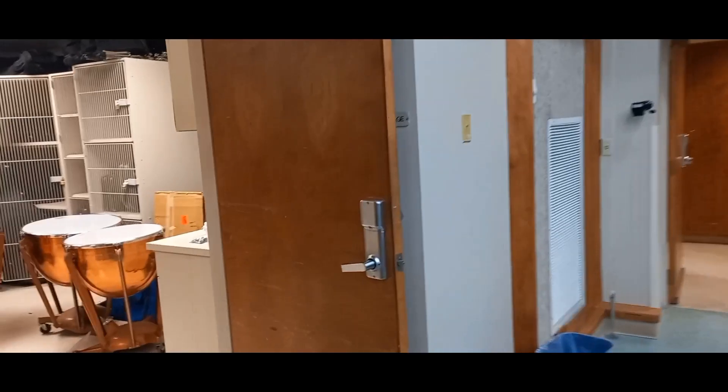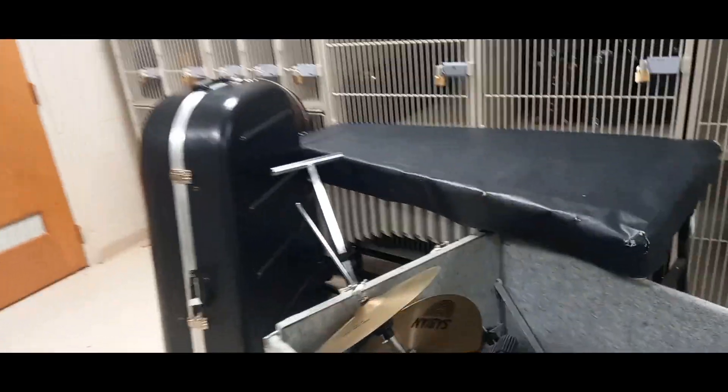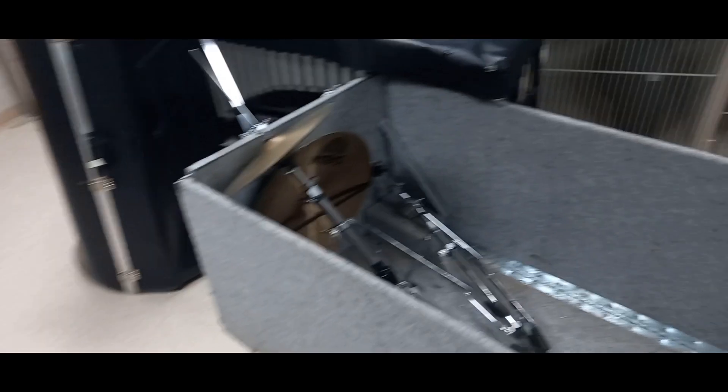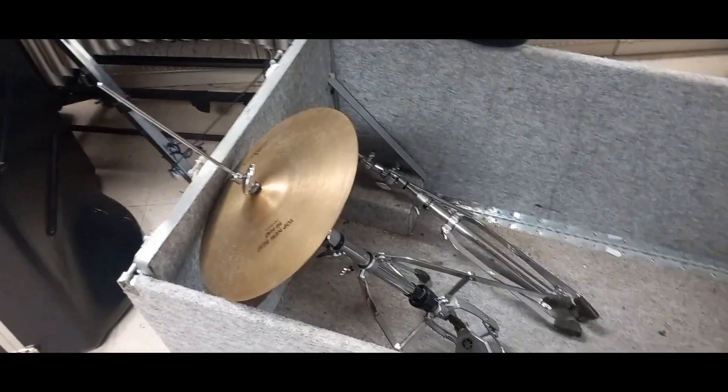I need to move a couple more things to the Border Hall — there are two music stands and the drum set needs a keyboard stand out here. There we go. Let me move these cymbals to the Border Hall as well, so I'll see you guys there.